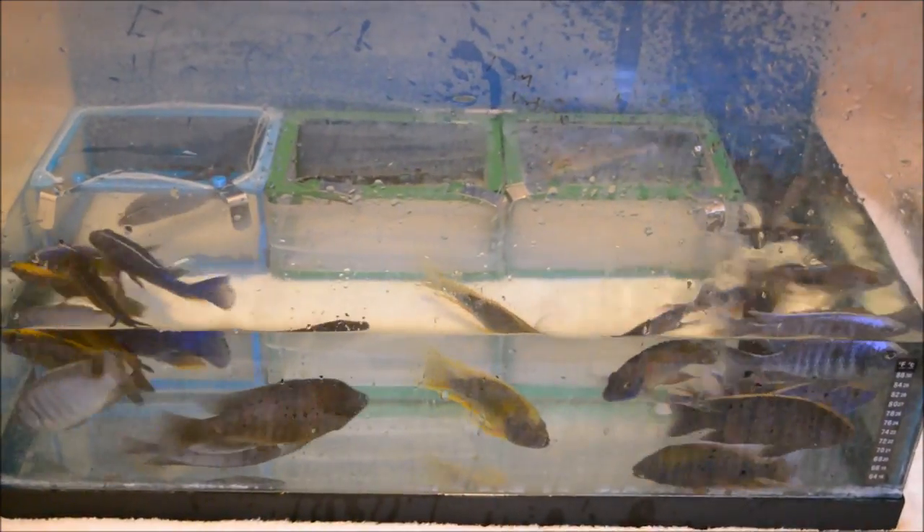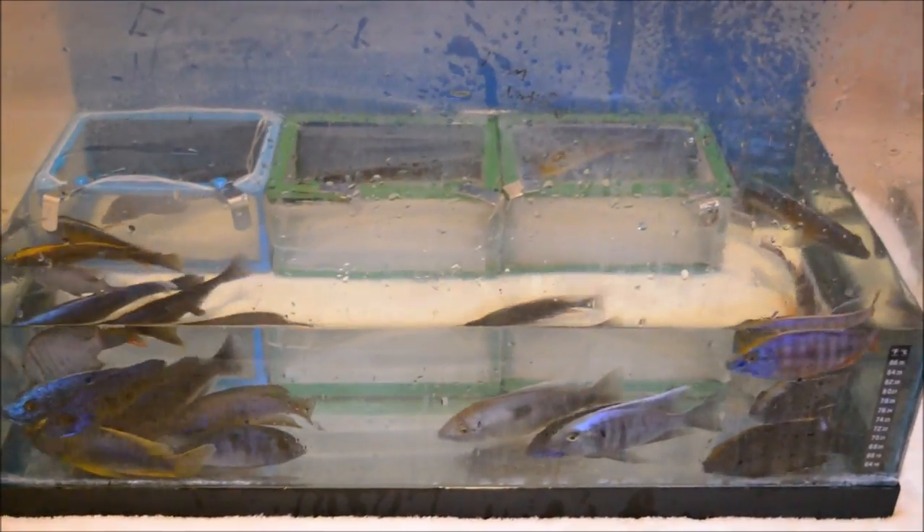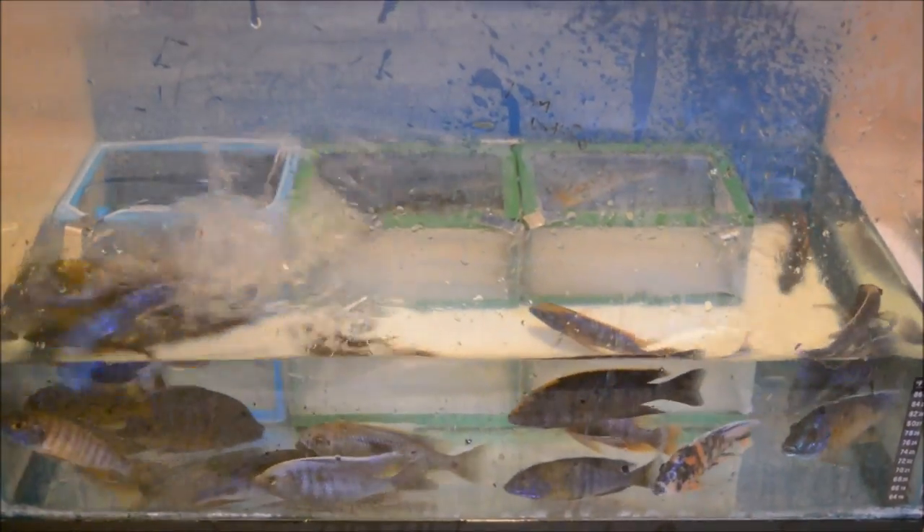So I got everyone in this 20-gallon tank while I get everything set and re-scaped so that it's all different for them. I'll be back at you guys soon.